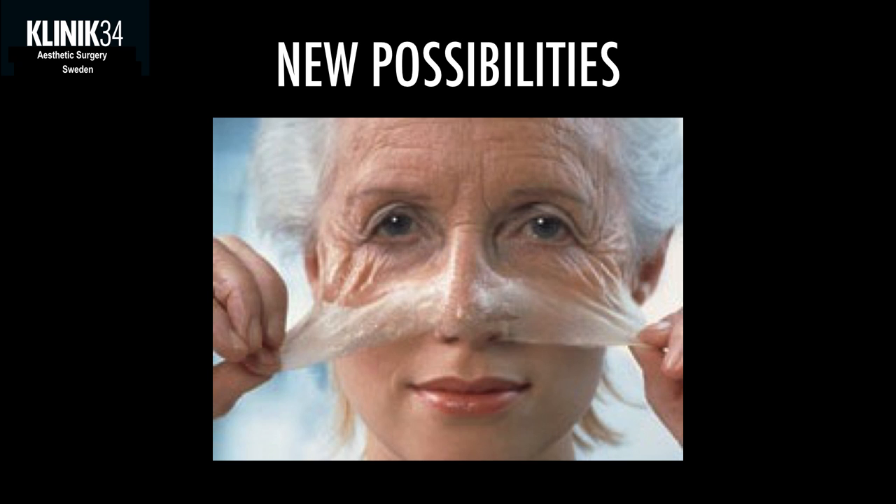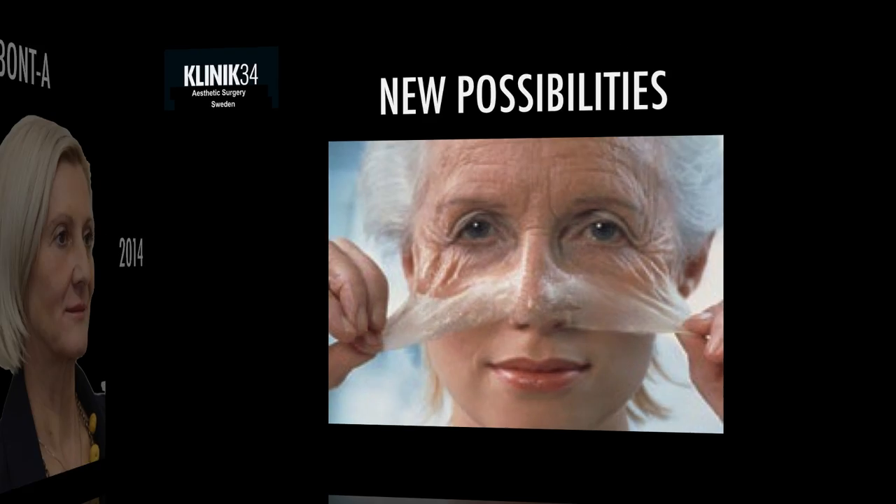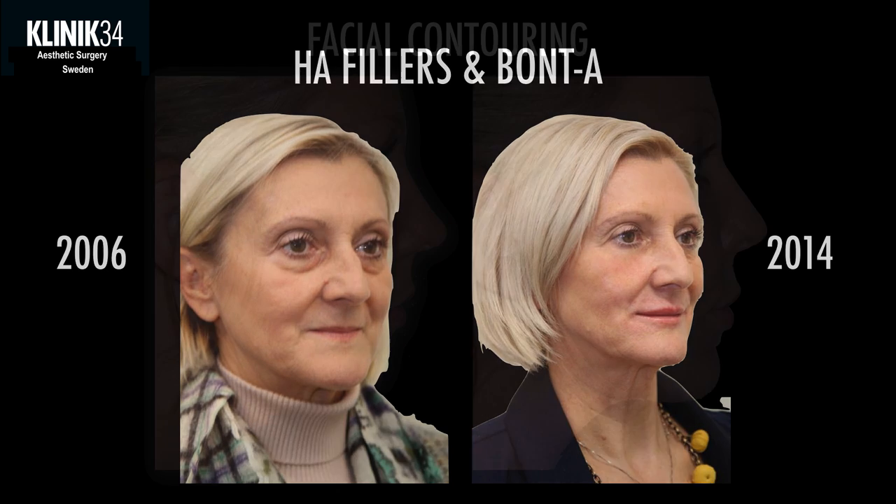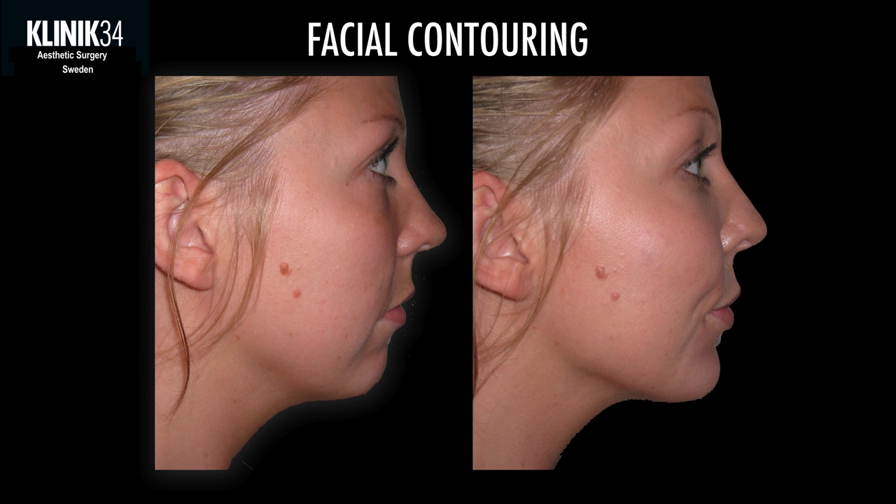During the last 20 years, hyaluronic acid has given us whole new possibilities to combine it with neuromodulators, or what we call botulinum toxins. This patient has been treated for many years with HA fillers such as Restylane together with neuromodulators as a pure rejuvenation — no surgery whatsoever. But what we see more and more today is also facial contouring. It's not only about rejuvenation; we do a lot of beautification, changing proportions within the face, changing balance and creating harmony.